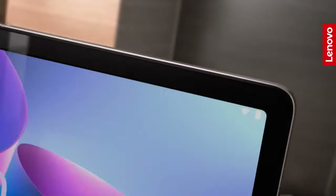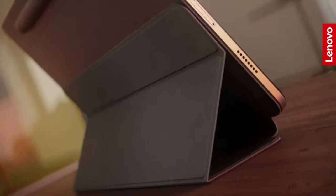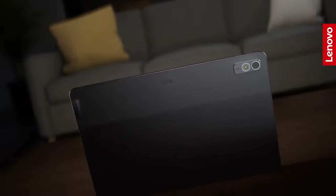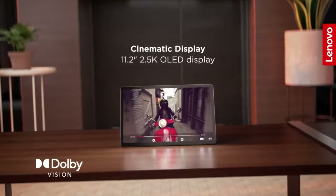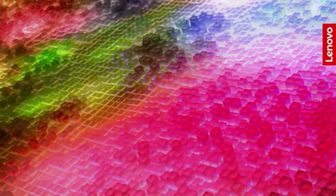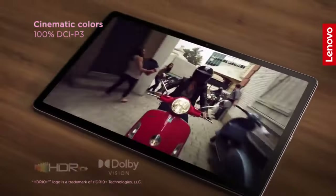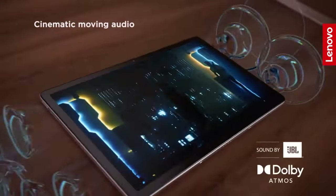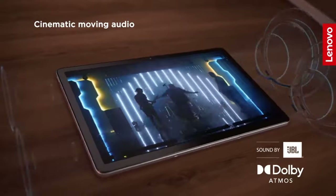Number 1: Lenovo Tab P11 Pro. In the top spot on this list, we have the second generation of the Lenovo Tab P11 Pro, available on Amazon for around $370. This tablet boasts excellent build quality, crafted entirely from aluminum. It features an 11.2-inch OLED display with 2.5K resolution, Dolby Atmos, HDR10+, and a 120Hz refresh rate, offering outstanding contrast, sharpness, brightness, and vibrant colors.